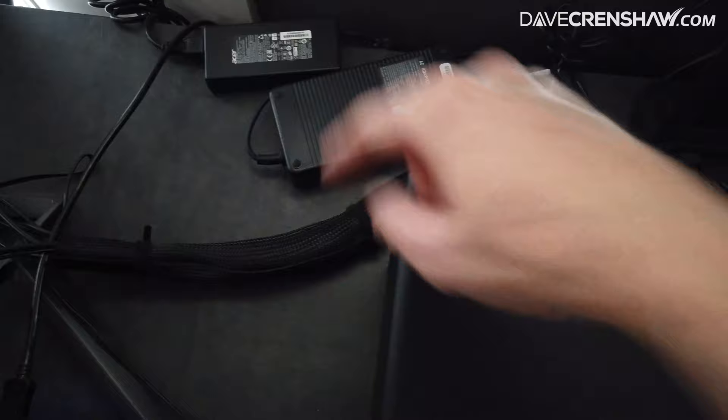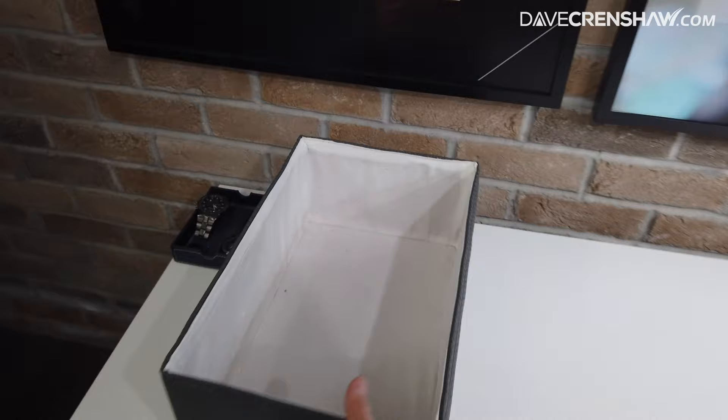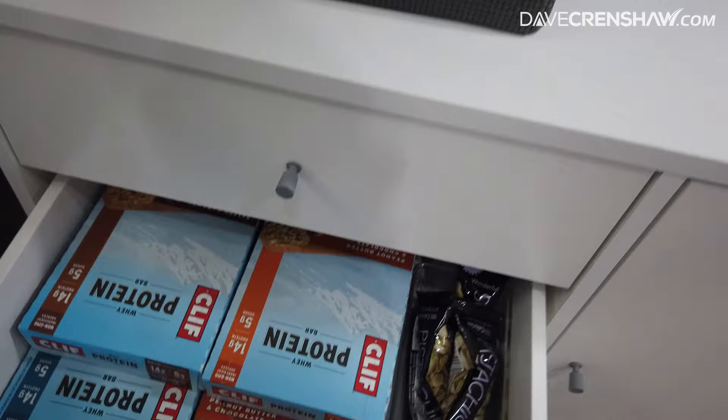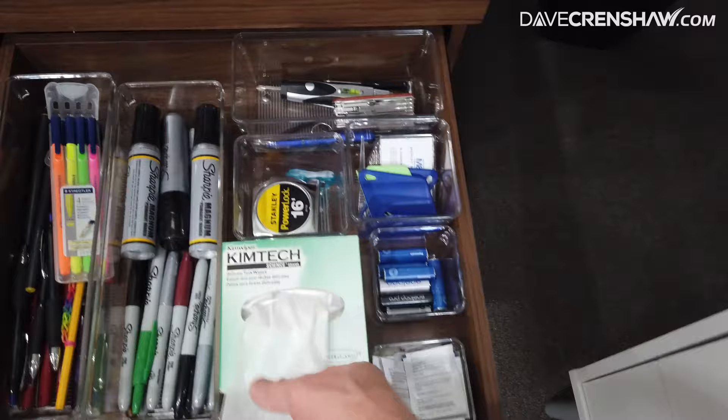This is actually less for decor and more for sound — it reduces the reverb because it's in the corner. We've got some thoughts up here that are really important for me to keep in mind, so that helps me visually be productive. If you've been through time management fundamentals, you'll know what this is — this is my inbox. I've got drawers for quick access to things like snacks, pens, tissues, my glasses, and other things I use regularly.